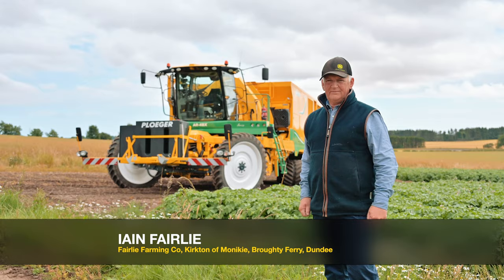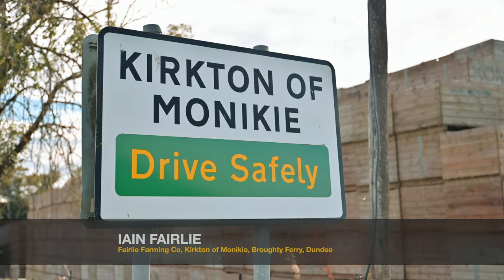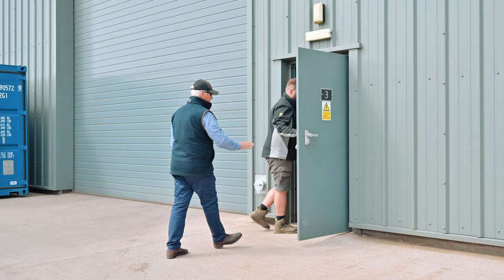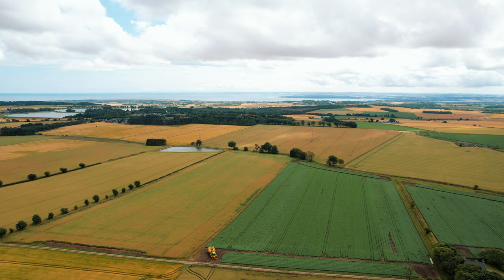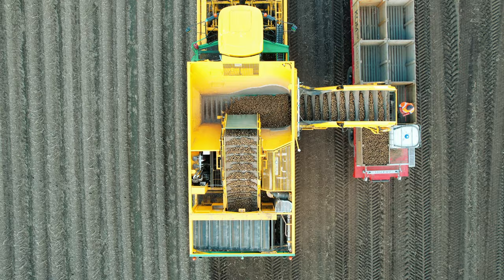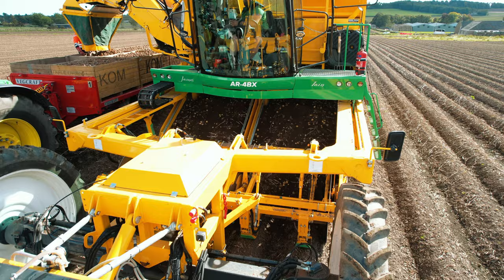I'm fifth generation in a business called Fairlea Farming Company — sixth generation Fairlea Farming at Cactar of Munique. We grow a variety of potatoes, winter wheat, winter barley, oilseed rape, winter rye for our biogas plant and potatoes, hence the big yellow potato harvester behind us.